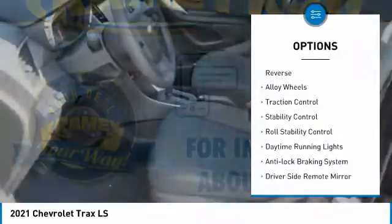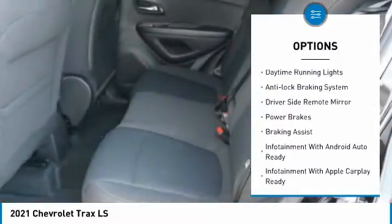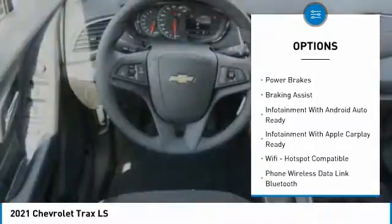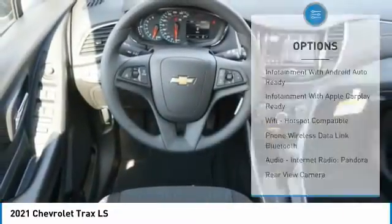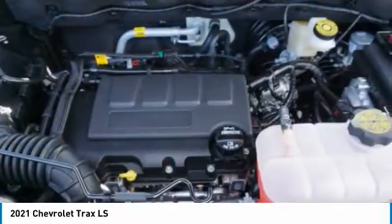Power windows with safety reverse, alloy wheels, traction control, stability control, roll stability control, daytime running lights, anti-lock braking system, driver's side remote mirror, power brakes, braking assist.